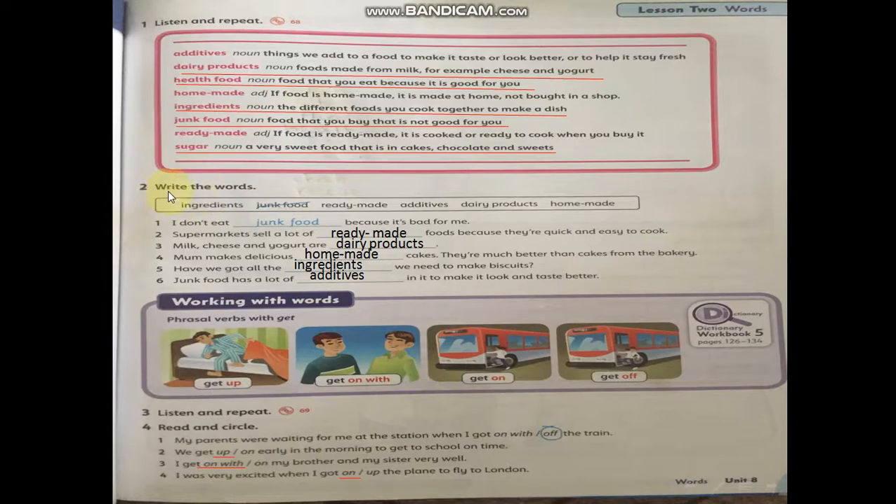Exercise number two — write the words: ingredients, junk food, ready made, additives, dairy products, and homemade. Example sentences: I don't eat junk food because it's bad for me. Supermarkets sell a lot of ready made food because it's quick and easy to cook. Milk, cheese and yogurt are dairy products. Mom makes delicious homemade cakes — they're much better than cakes from the bakery. Have we got all the ingredients we need to make biscuits? Junk food has a lot of additives in it to make it look and taste better.